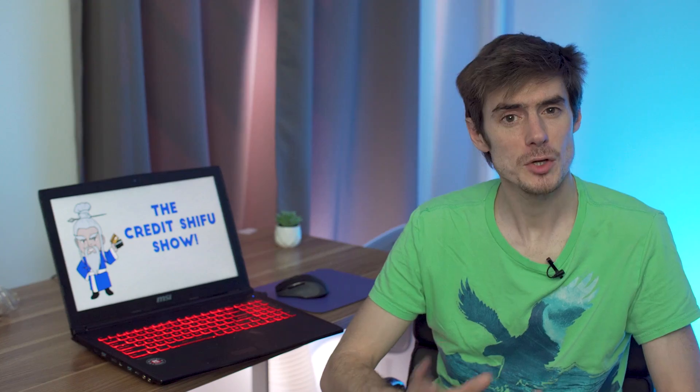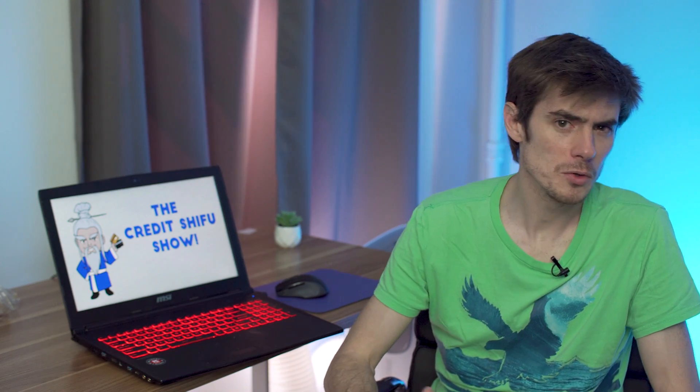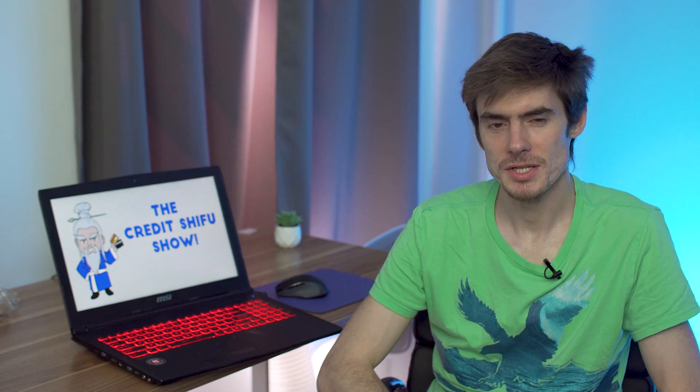Next, merchant fees. Every time you swipe your card, you are charged a payment processing fee, and this is called the merchant fee because it's paid by the merchant — although, to be honest, they are most probably passing the cost of it onto you with a small percentage increase in the price.